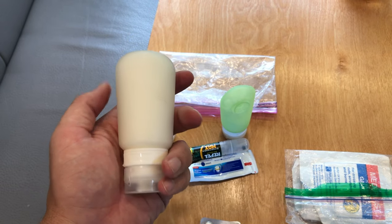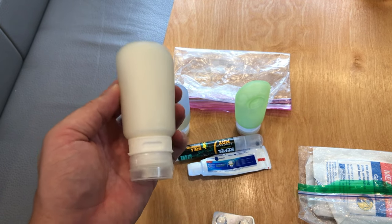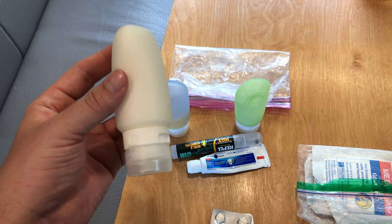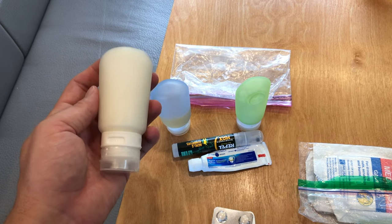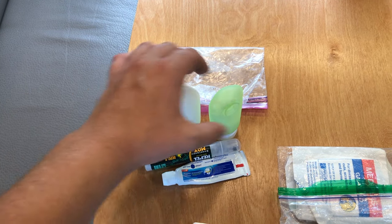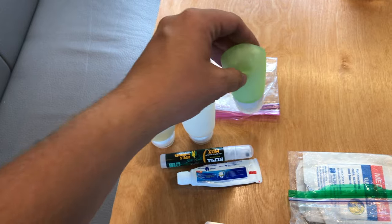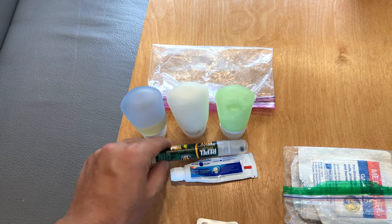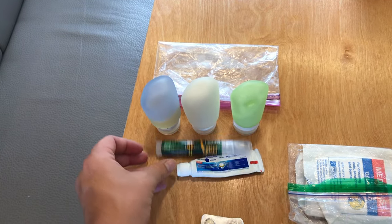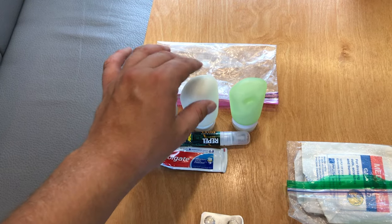Number two is sunscreen — particularly important in the Philippines where you just cannot find it easily. What you do find will be outrageously expensive and will have skin whiteners in it, so I bring a big bottle of simple SPF sunscreen from home. My third liquid is hand lotion, since I get dry hands especially in the dry air on airplanes. I also carry a very small thing of bug spray — this will last me weeks in the tropics — plus a starter tube of toothpaste. Those are the things that go in my 3-1-1 bag to get through security.